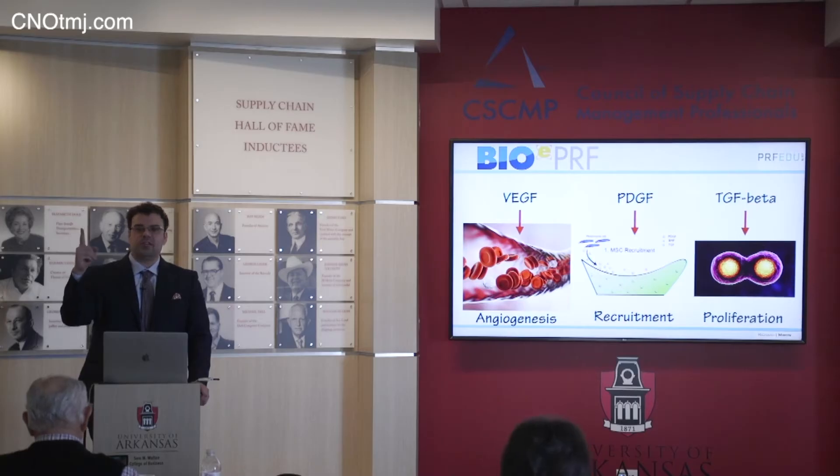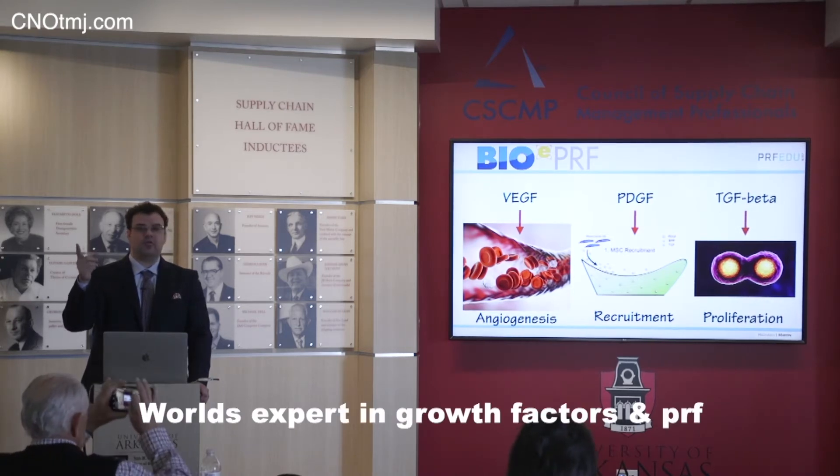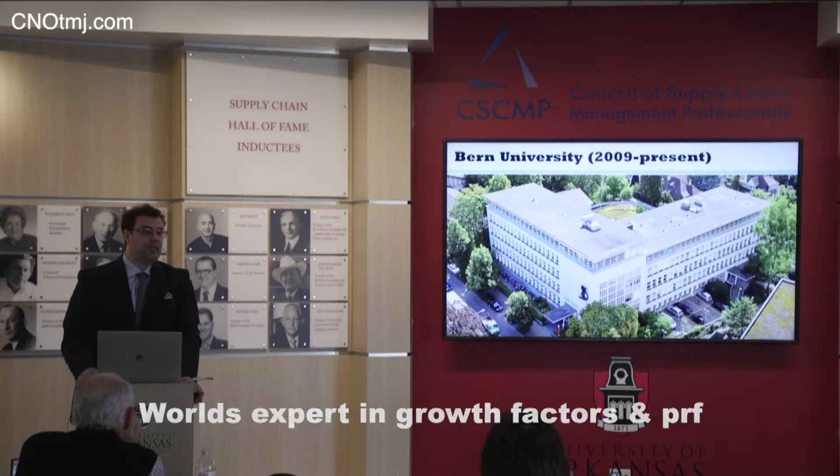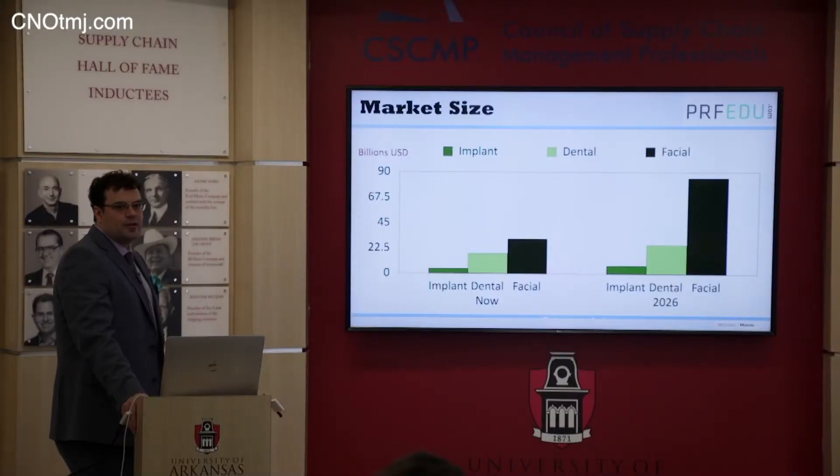Number one: it helps with blood flow, angiogenesis, and the growth factor that does that is vascular endothelial growth factor (VEGF). I'm testing biomaterials right now under non-disclosure agreements — for example, a new bone graft is going to be launched in five years and we're testing it today. You're the expert in the world on platelet-rich fibrin and everybody wants to go more natural, so we want you to write this book now.